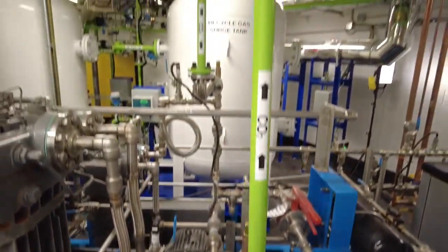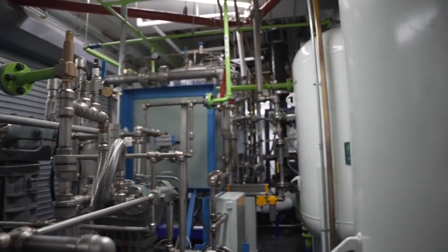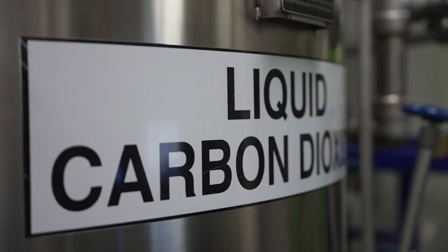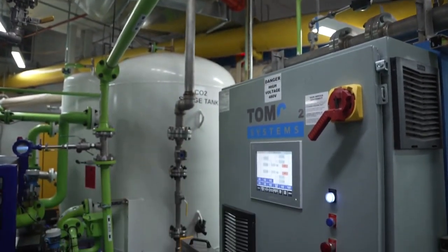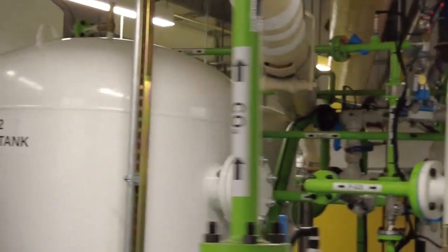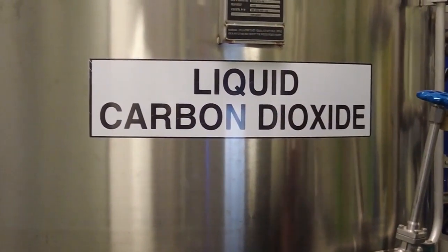This carbon capture system may be one method to offset these emissions. The first step: extract the gas that would otherwise go out the chimney — that's captured right here in these ducts. The second stage is to separate the carbon dioxide from the other gases. The third step is to liquefy that gas. Right now, CarbonQuest is capturing 60% of the CO2 emissions. Longer term, the goal is 100%. A week's worth of liquefied CO2 is picked up by truck.